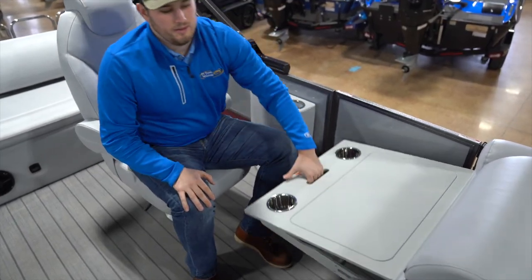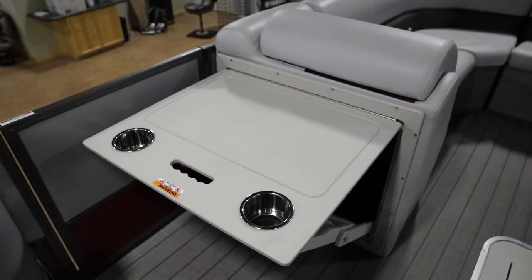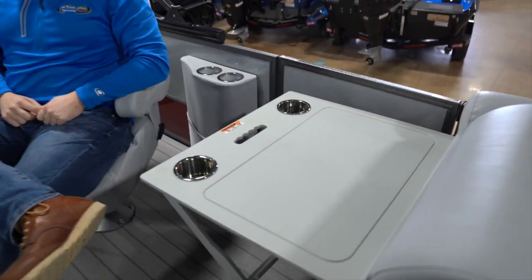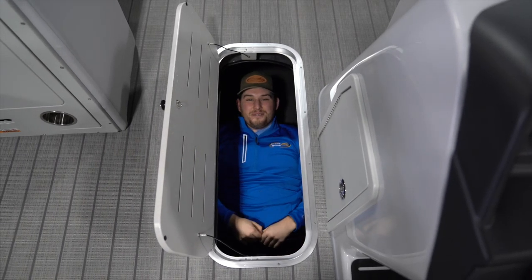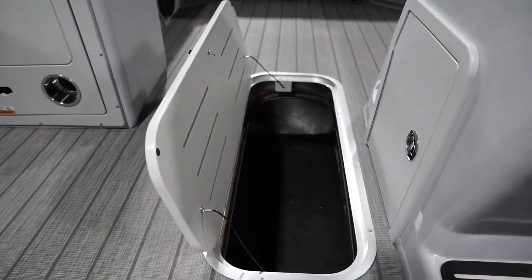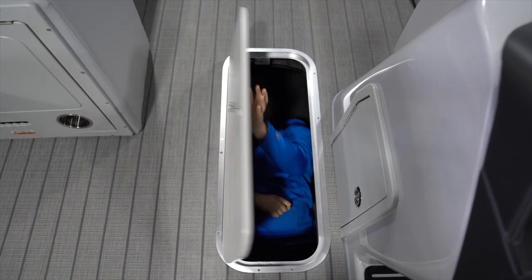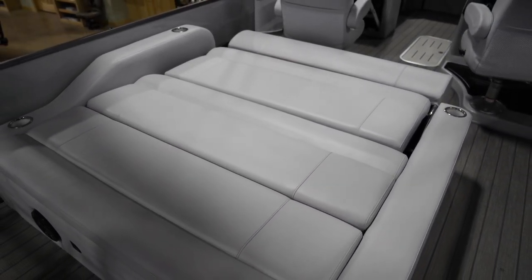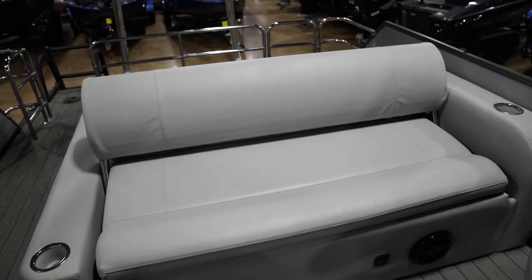Right here we have a lounge arm table that flips up super easy — you can put snacks out here and make drinks. We've got two cup holders to hold whatever you want. Bentley pontoons have the biggest tri-tune ski locker in the industry. I'm six foot three and I'm laying in this thing, so you can store skis, life jackets, or even the grandkids if they're making too much noise.